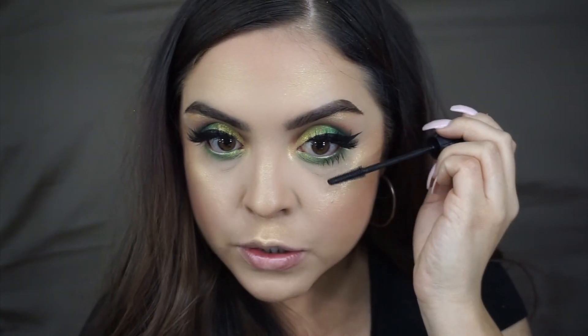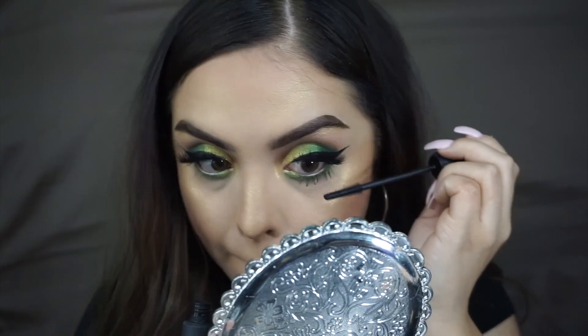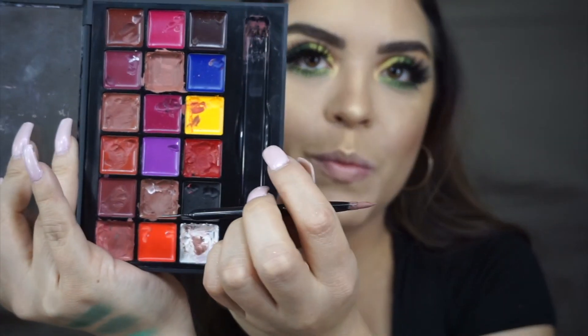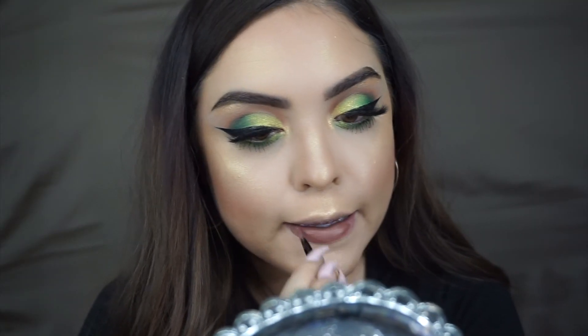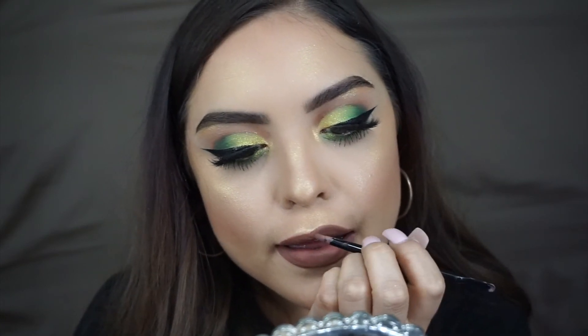It's safe to put mascara on the bottom lashes now, so I'm going to go ahead and do that — I want them to be super dramatic. Now for my lips, I'm going to go in with a brown lippy. I'm going to use the Anastasia palette, just going in with one color right here and this is number eight. I already put on some setting spray and this is pretty much it.